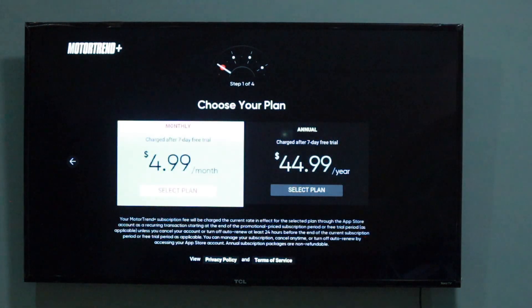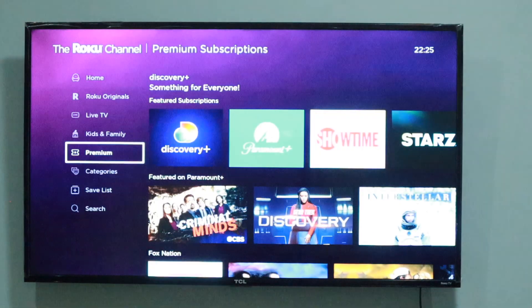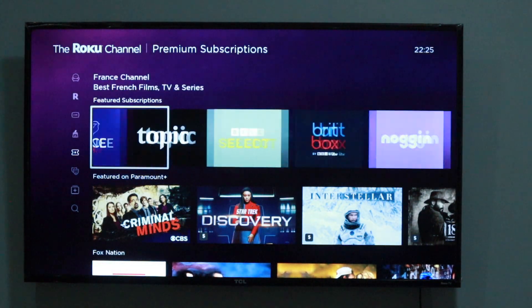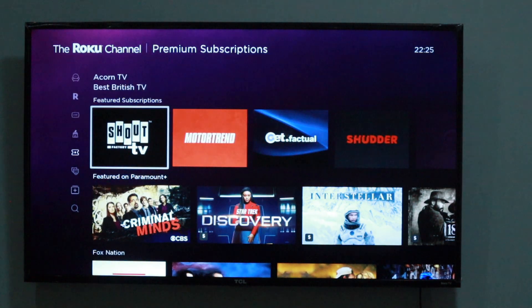Note that if you cancel a service, you'll continue to have access to your subscription until the end of your current billing period and you will not be charged moving forward. If you signed up to a free subscription trial, you will have to cancel before the free trial period ends to avoid recurring subscription charges.